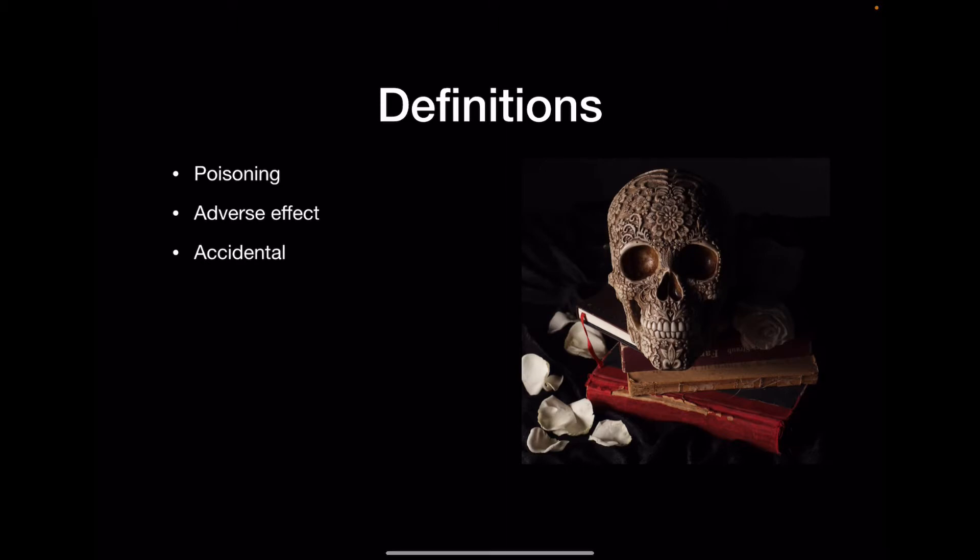Accidental just means there was no malicious intent. If it's a poisoning that was accidental, either the patient accidentally took it wrong, the nurse accidentally gave it wrong, or the doctor accidentally prescribed it wrong. Self-harm is exactly what it sounds like — the patient took the medicine wrong on purpose to hurt themselves. And assault is when another person hurts the patient by giving them the drug inappropriately.